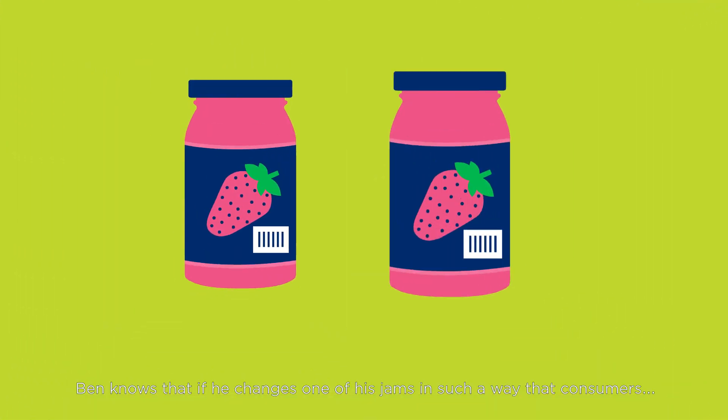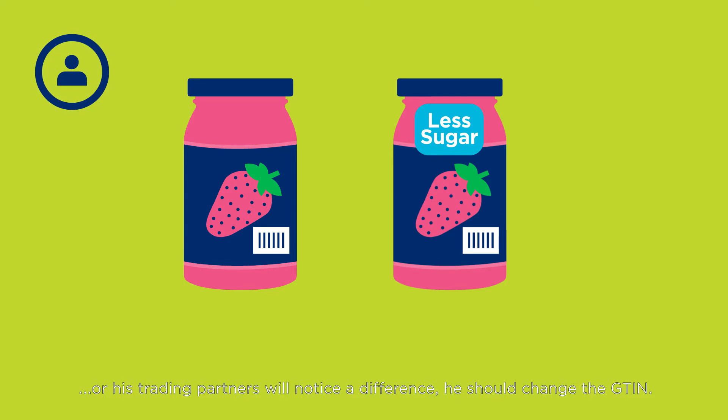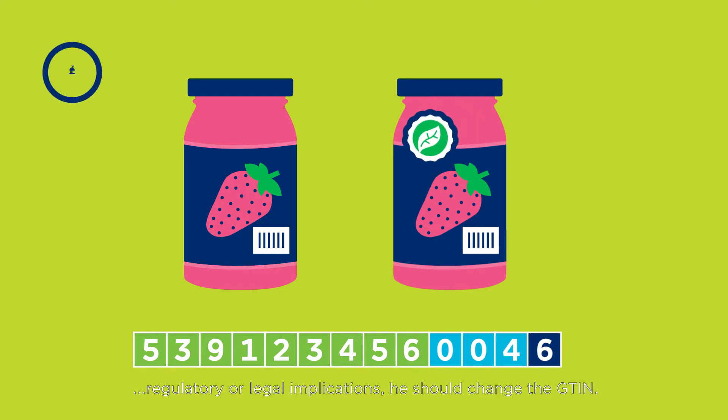Ben knows that if he changes one of his jams in such a way that consumers or his trading partners will notice a difference, he should change the GTIN. Ben also knows that if he changes a product in a way that will have regulatory or legal implications, he should change the GTIN.